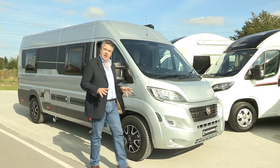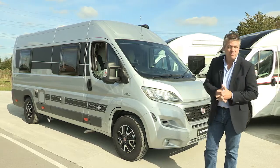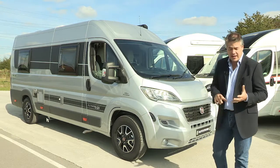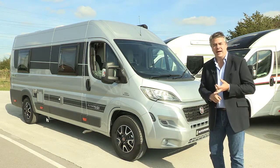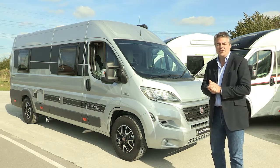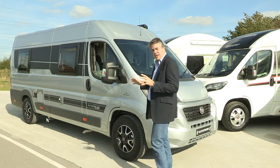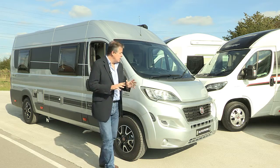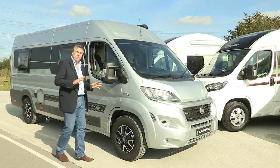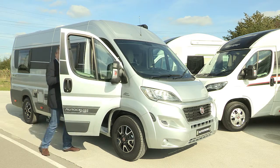Let's start with the range lineup and touch briefly on the Autocruise panel van range. It comes in four popular layouts: the Rhythm, Accent, Alto and Forte, and this year with the addition of a handy fly screen on the side door. Other than that, the specification for 2016 remains largely unchanged because it's as popular now as it's ever been, due particularly to the high specification and value for money.